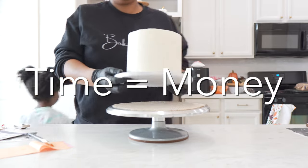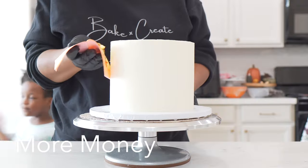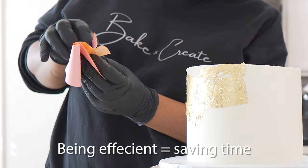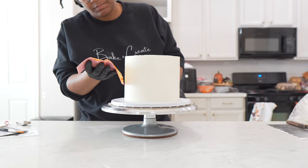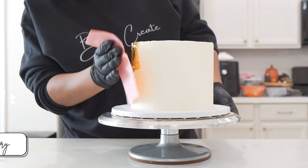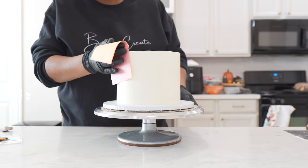Time is money, right? So let me show you how you can save time and make more money in your cake business when decorating your cakes. Being efficient saves you time and having processes makes your flow smoother with less hiccups during the decorating process. Here are a few ways that you can be more efficient when decorating your cakes.